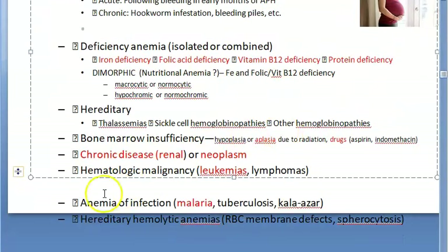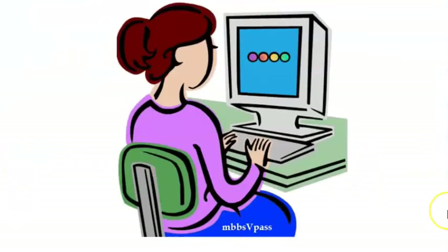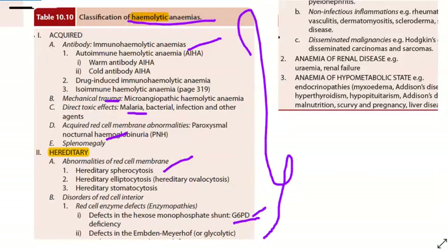Hereditary causes include thalassemia, where there is a problem in synthesizing the alpha or beta chain of hemoglobin, and sickle cell hemoglobinopathies, where a mutation affects the beta chain. The third type is increased destruction — hemolytic anemia — caused by malaria, G6PD deficiency, spherocytosis, autoimmune conditions, splenomegaly, or other enzymopathies.